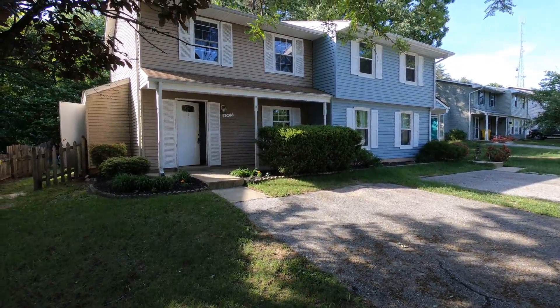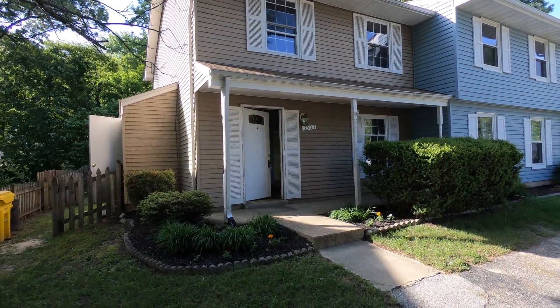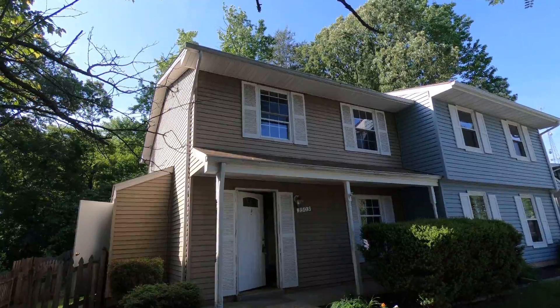I'm able to see the roof when I step back. It's a little bit weathered, but there's no visible damage and currently one layer of shingles.